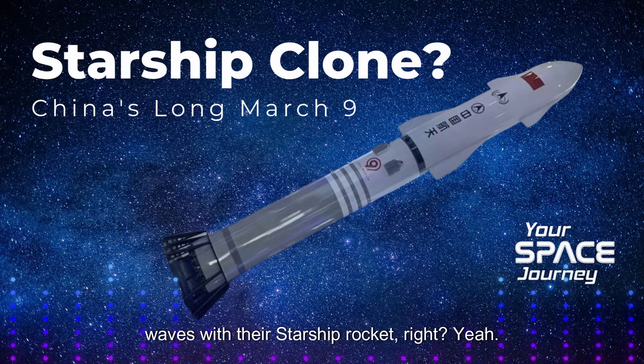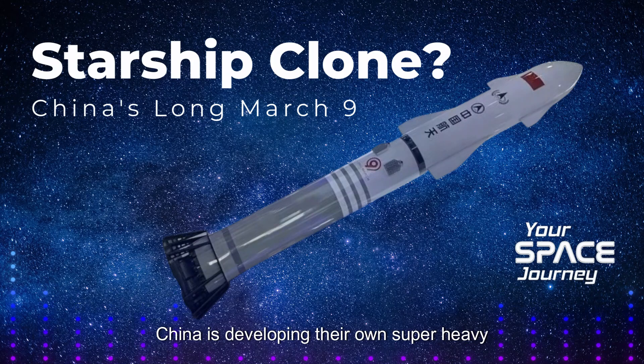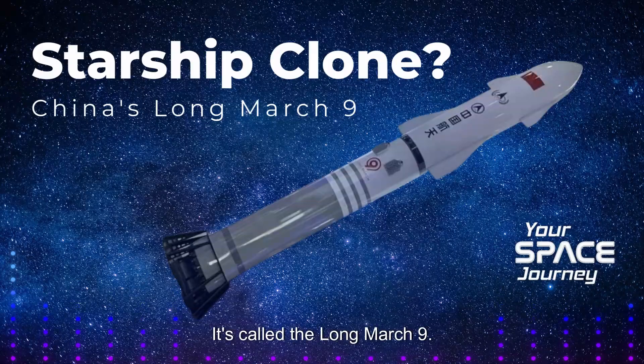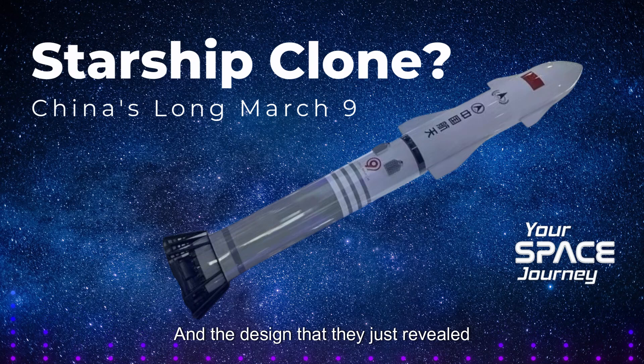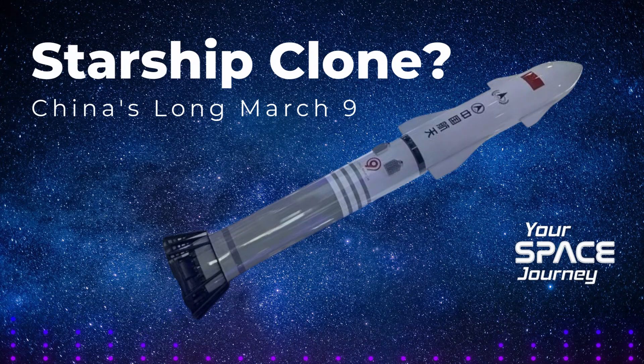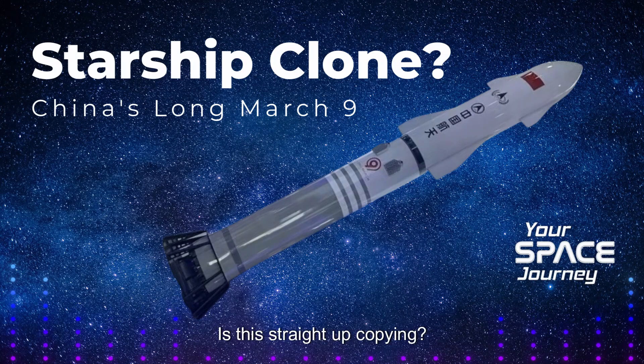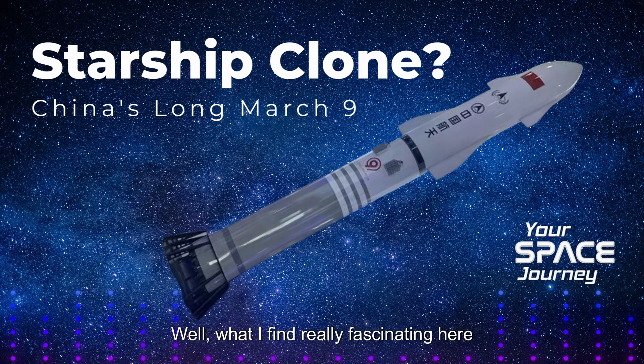SpaceX is making some serious waves with their Starship rocket. China is developing their own super heavy lift rocket called the Long March 9, and the design they just revealed looks surprisingly similar to Starship. So today's deep dive is all about figuring out what exactly is going on here. Is this straight up copying? Is it clever adaptation? Or something else entirely?